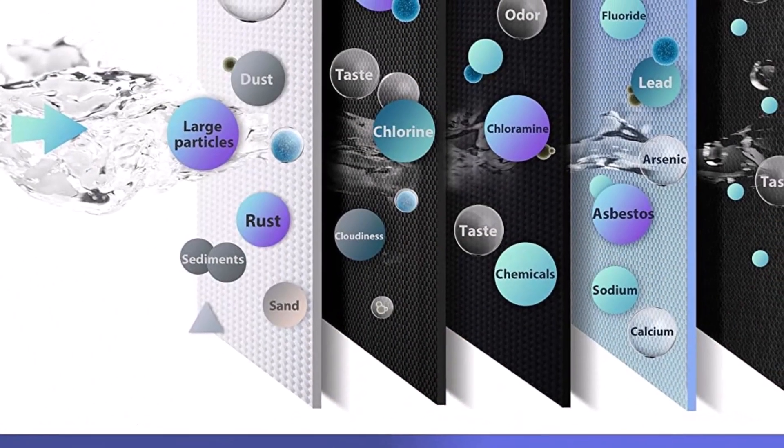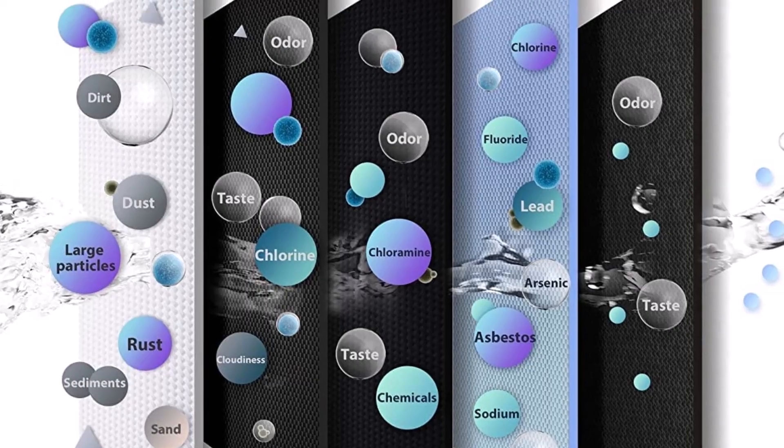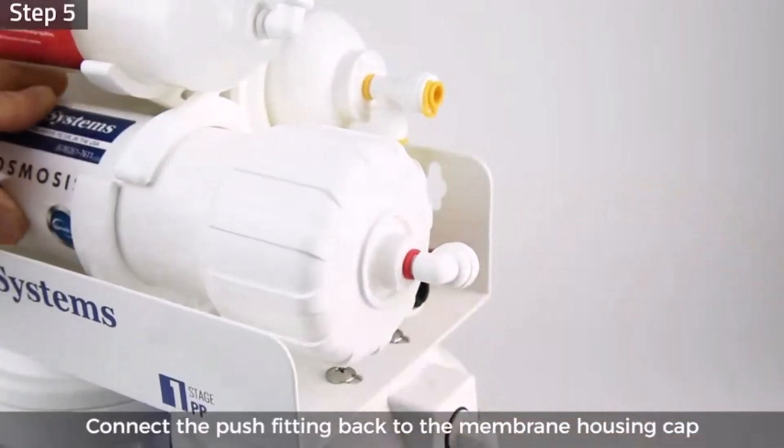The installation and maintenance requirements align with most other reverse osmosis filters, with a typical DIY setup likely taking a few hours. However, the iSpring's Stage 1 to 3 filters need replacing every six months, which is much sooner than filters like the Bluvua RO100ROPOT, which can last two to four times longer.